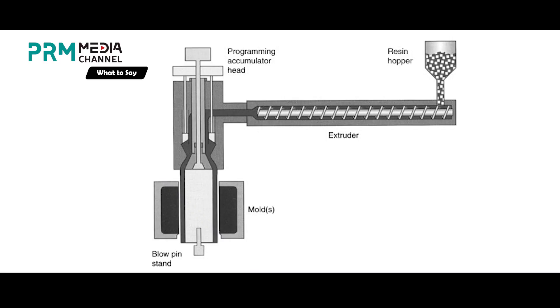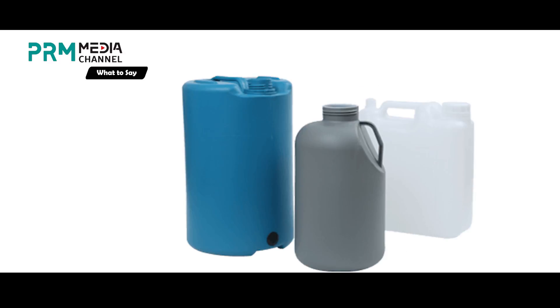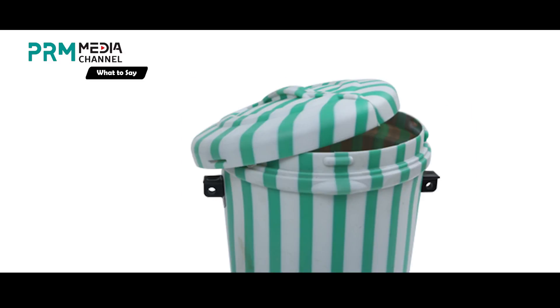The extrusion blow molding essentially starts with melting down the plastics and rolling it immediately after being removed from the furnace, to form it into a parison. Its final form is a tube-like plastic that has a hole in one end that serves as a passageway for compressed air, which blows the plastic material in the mold to shape it.